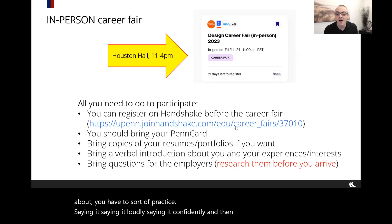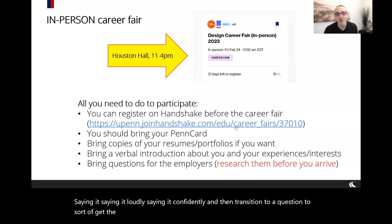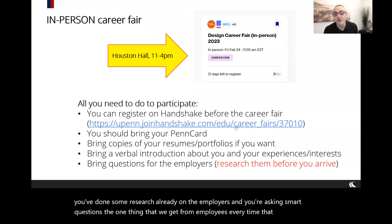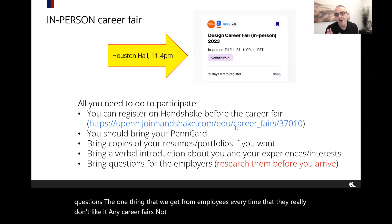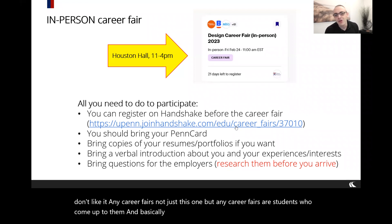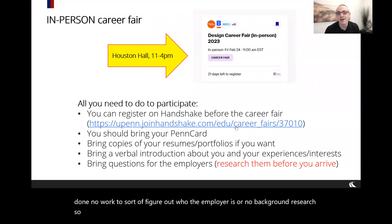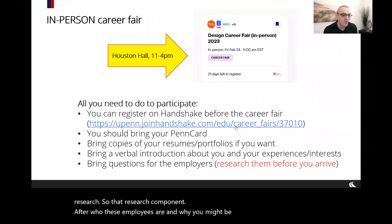The best questions are ones where you've done research on the employers and are asking smart questions. One thing employers consistently dislike at career fairs is students who come up and say 'what do you do, tell me about you' — having done no background research. That research component into who these employers are and why you might be interested in them is a really critical part of your career fair prep.